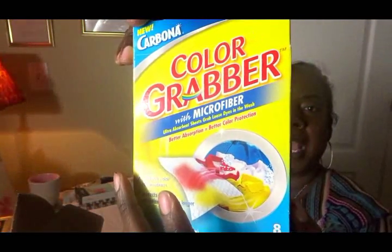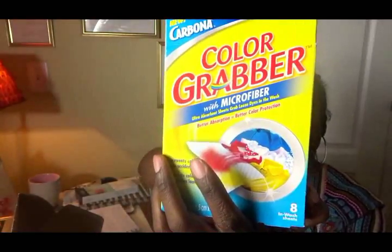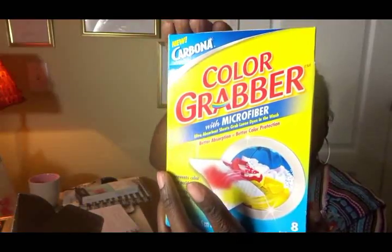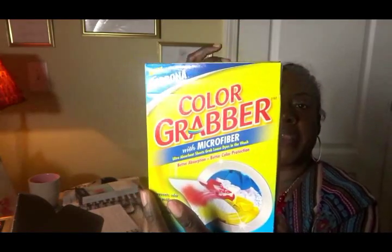And this is a Color Grabber with Microfiber — it prevents color run accidents and protects color so clothes look newer longer. You put these into your washing machine with your ordinary wash. So if you mix your reds and whites you get pinks, but if you put the Color Grabber in, it absorbs the color.